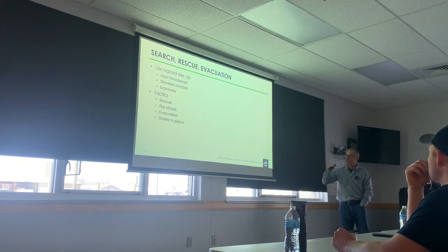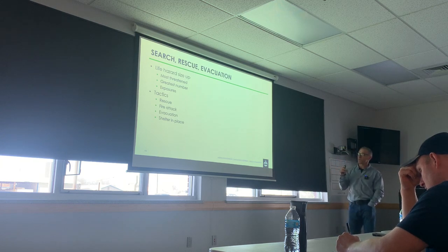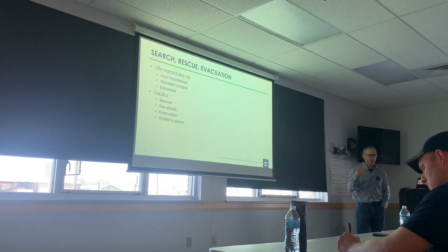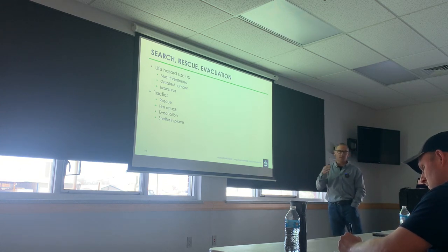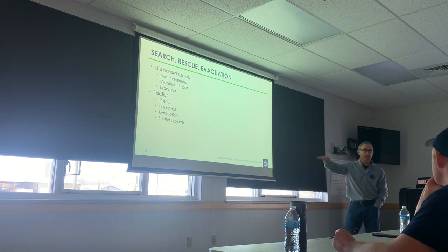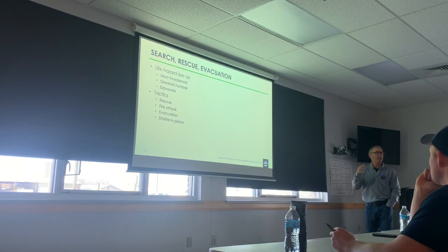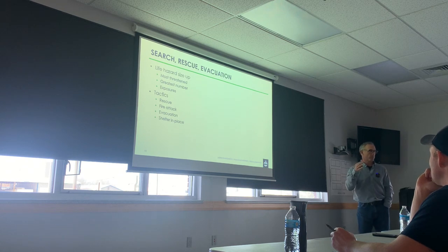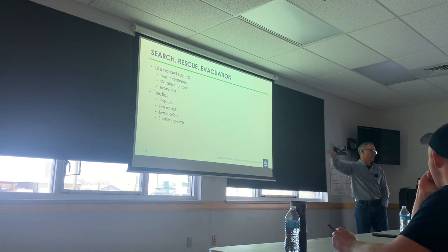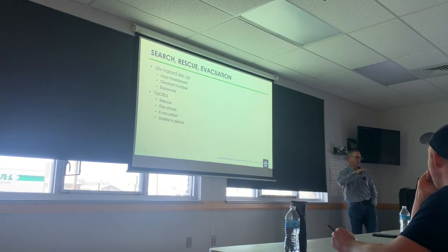What are the tactics? Rescue — we can do a primary search and rescue people. Fire attack can be a tactic that actually addresses the life hazard. Evacuation is different: it's not ideal circumstances — I just need to shepherd people out. This is something you can use ancillary people as a force multiplier. Cops always want to do something — go evacuate that building or that wing — but be very clear with them because you know what cops are going to want to do.